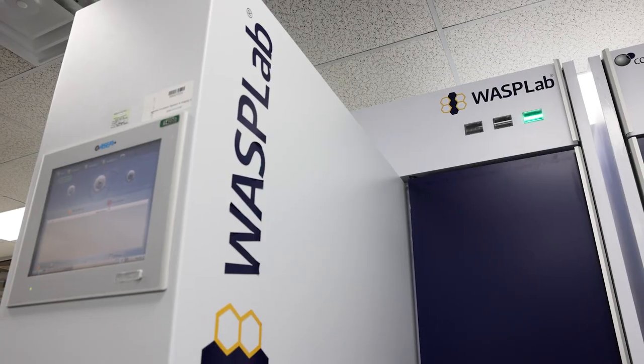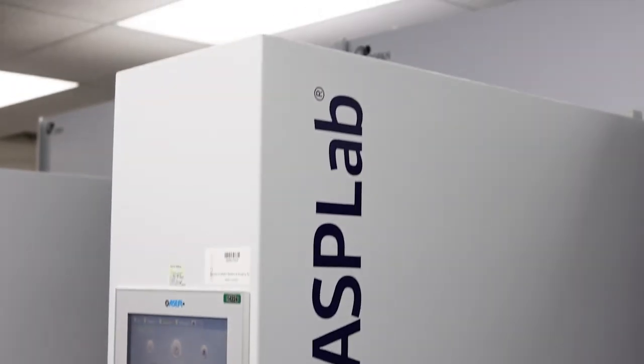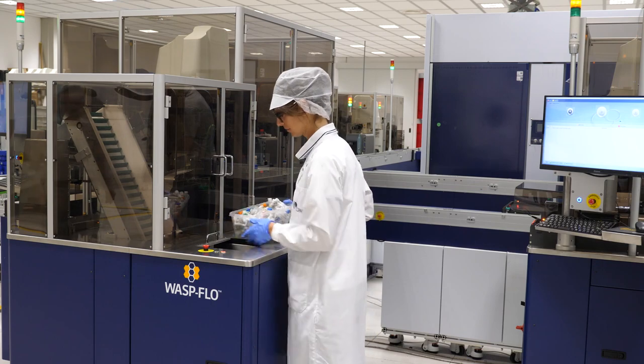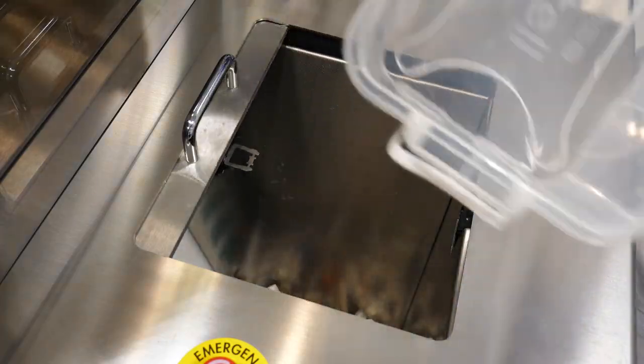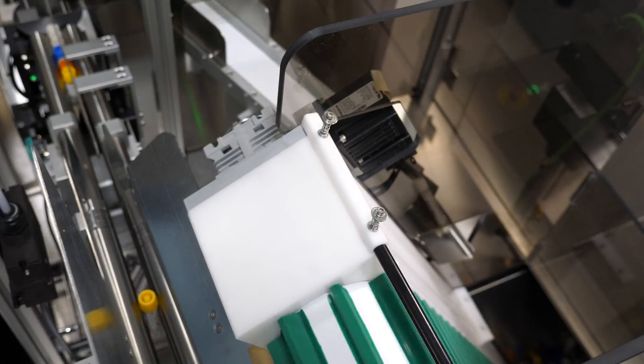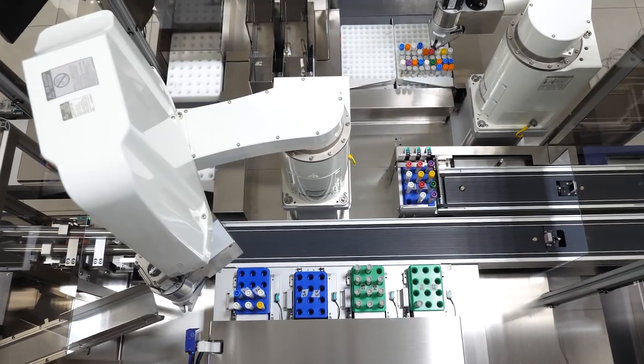The multiple-line WASP lab system by Copan can process up to 14,000 samples per day and utilizes a bulk specimen sorting system to automatically accession specimens, directing each to the appropriate WASP upfront specimen processing instrument. My name is Miguel Aldana, Executive Director of Enterprise Automation for Quest Diagnostics.